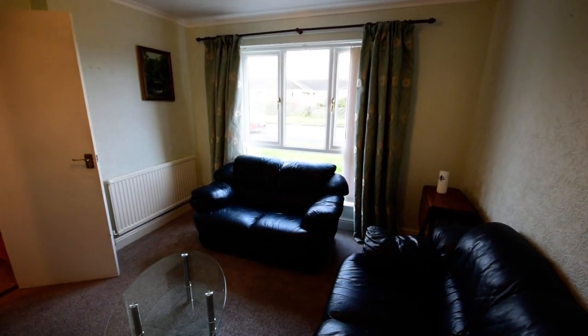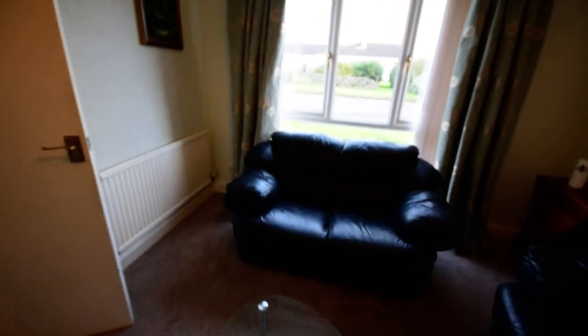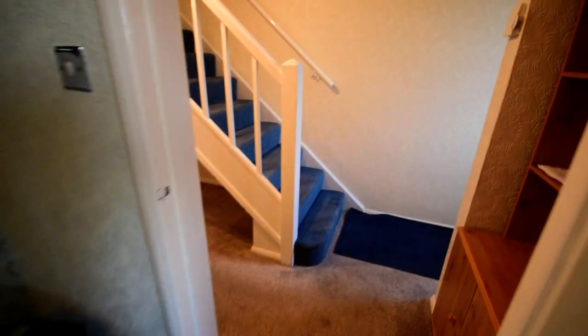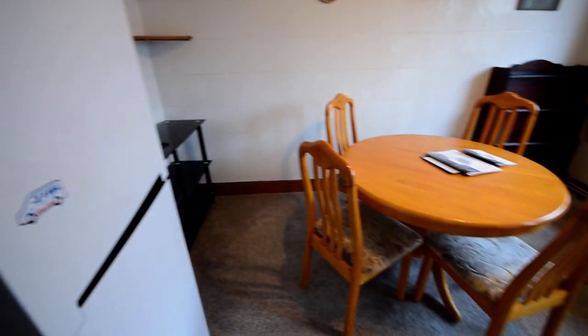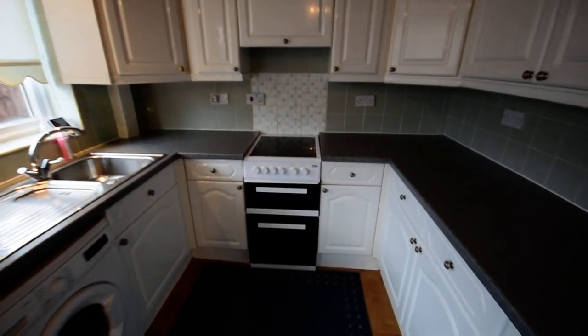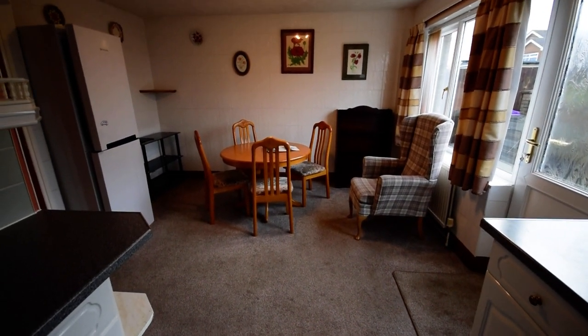We've got a nice full-length window to the front. And then we have a storage cupboard here, as well as when we come into the kitchen, another storage cupboard here. So it's a great place for storage. And as you can see, kitchen diner — a good array of cupboards and a nice big dining area.